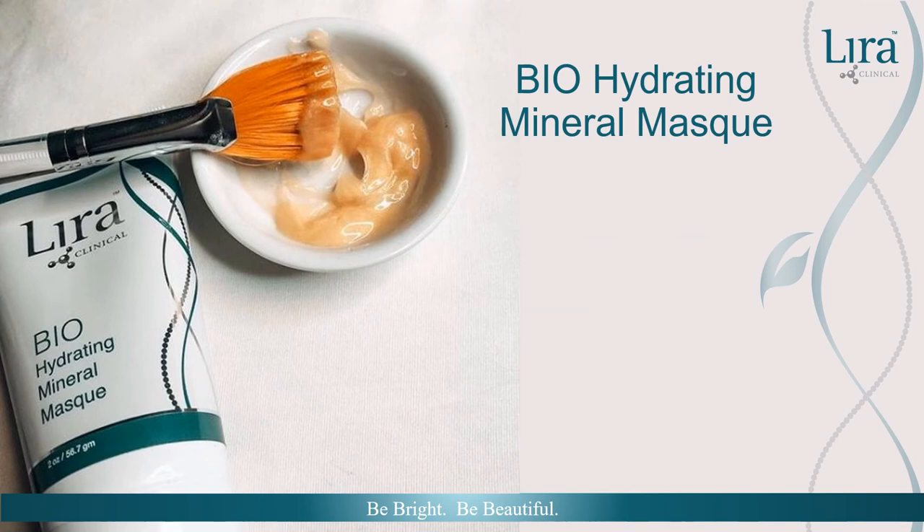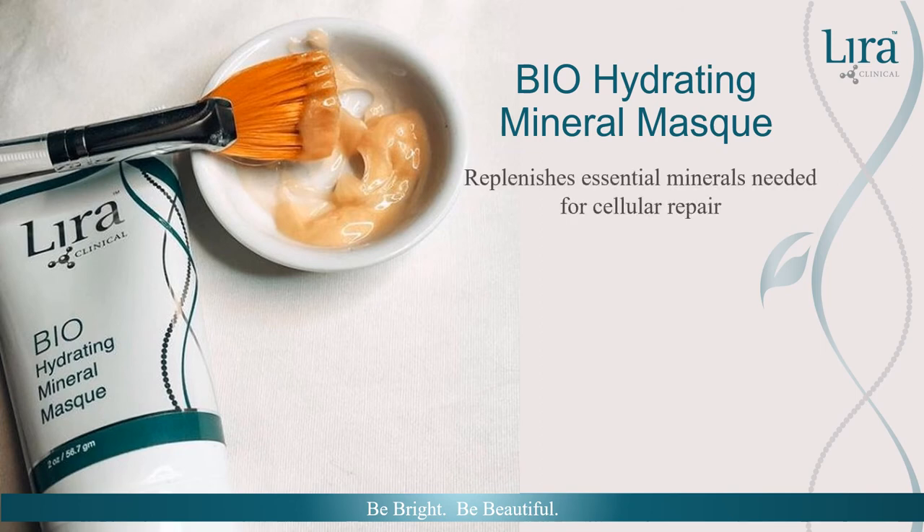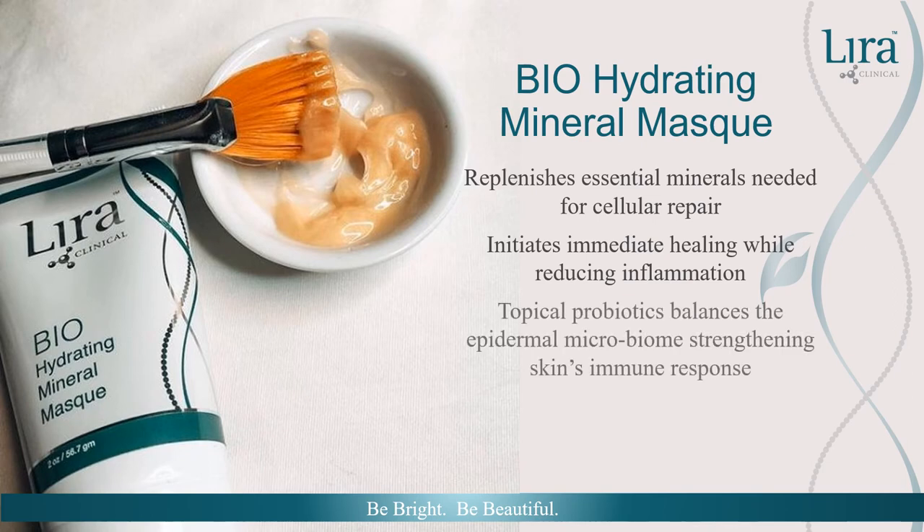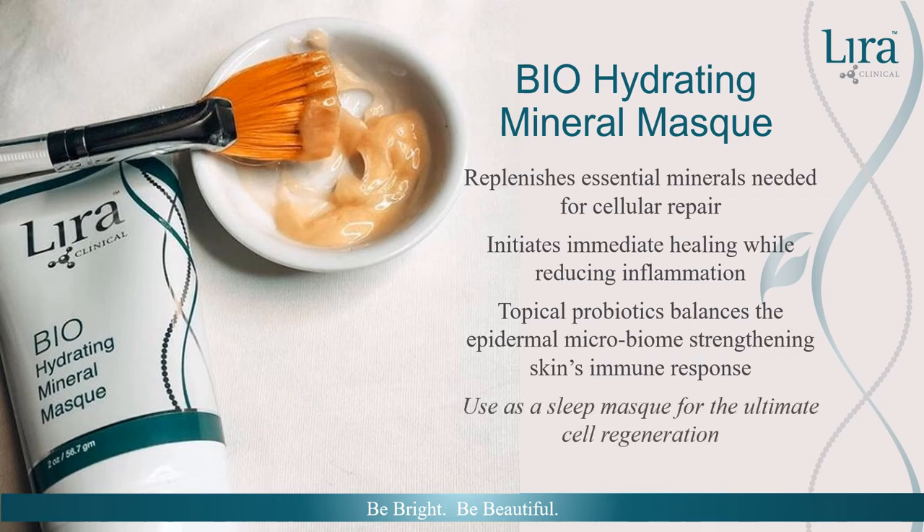Refreshing skin as we sleep with the Bio Hydrating Mineral Mask replenishes essential minerals needed for cellular repair. Brightening botanicals such as shiitake mushroom and turmeric initiate immediate healing while reducing inflammation. Fermented topical probiotics balance the epidermal microbiome, strengthening skin's immune system and combating future skin issues. The Bio Hydrating Mineral Mask is an essential back bar product as well as a sleep mask for ultimate cell regeneration.